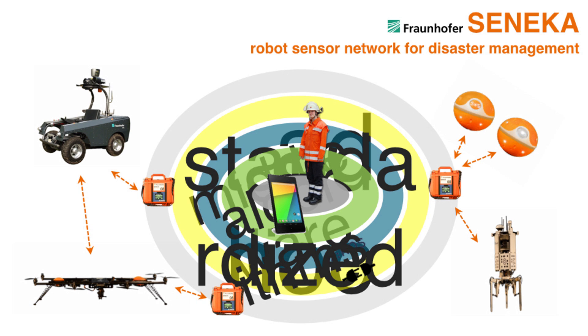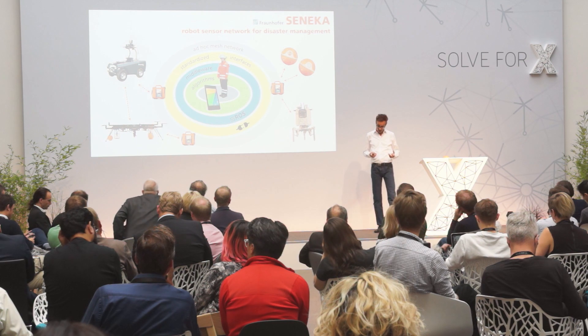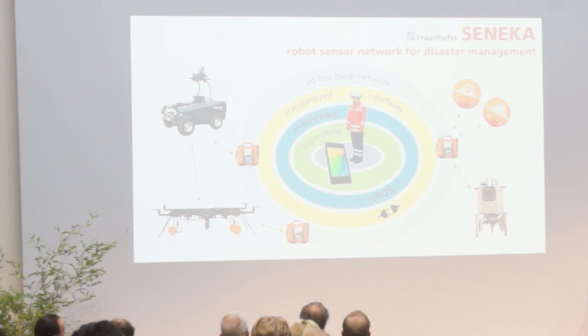You can imagine there are many components. The project itself was funded by Fraunhofer in a so-called Beyond Tomorrow project, where six institutes teamed up together to bring this system up. In the following, I will show you just a few examples of this whole system to give you an impression of what you can do with these tools.